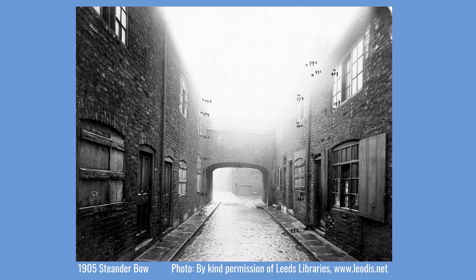Much of the accommodation was small, brick built and of a poor standard. This image shows Stender Bow. A bow is a building spanning the road in an archway, and the bow is visible at the end of the street. By 1900, the houses on Stender Bow and Stender Row were coming towards the end of their lives. On Stender Bow, six houses were already uninhabited at that time.